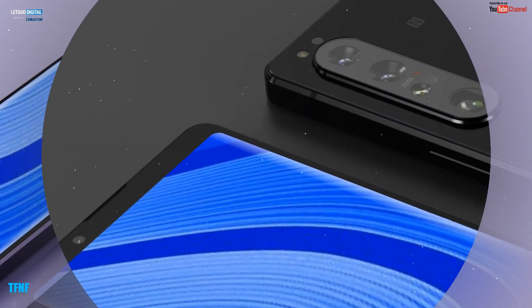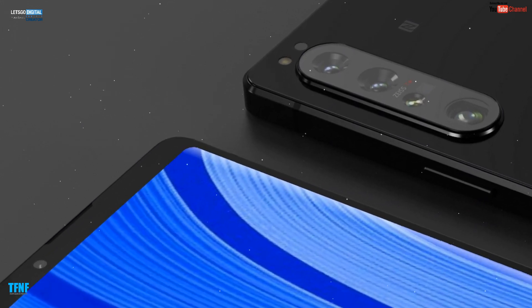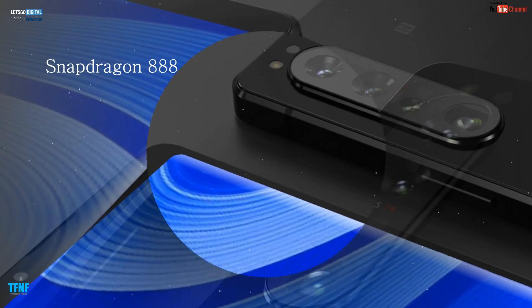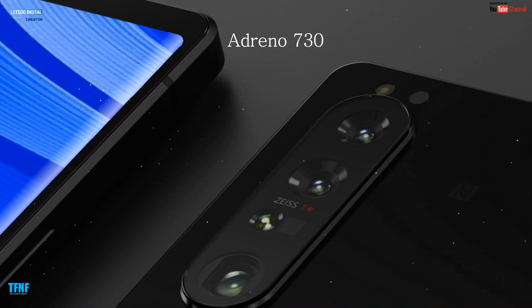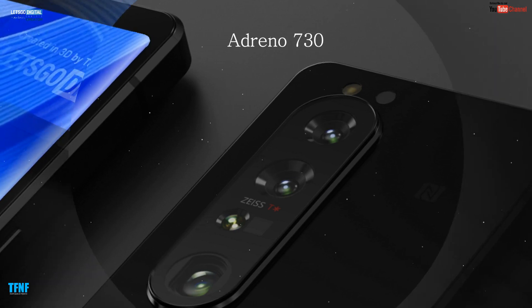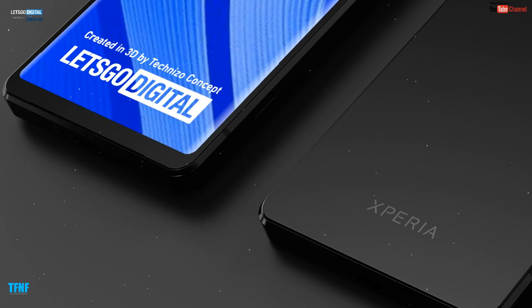Agar hum baat karen processor ki toh bhi baaki tamam smartphones ki tarah latest chipset, Snapdragon 888 ke saath launch hoga. Adreno 700 series ke saath launch hoga. Dosto ab baat karte hain memory ki.